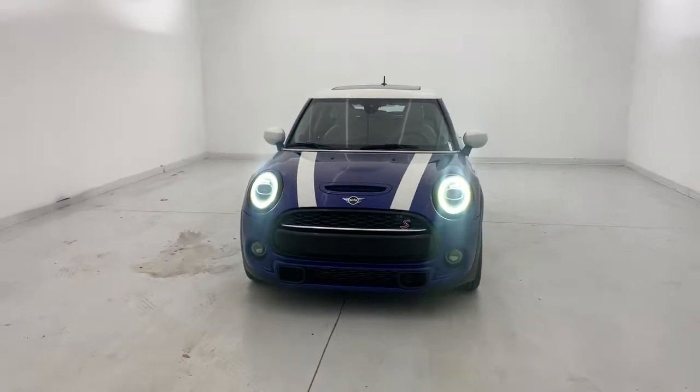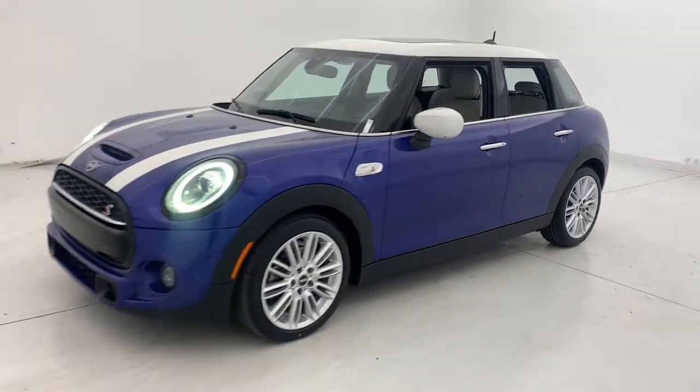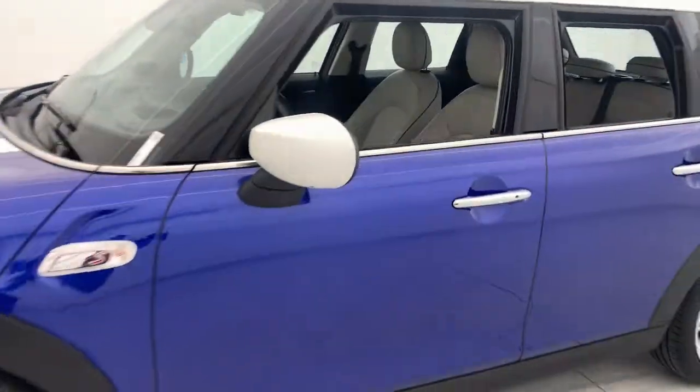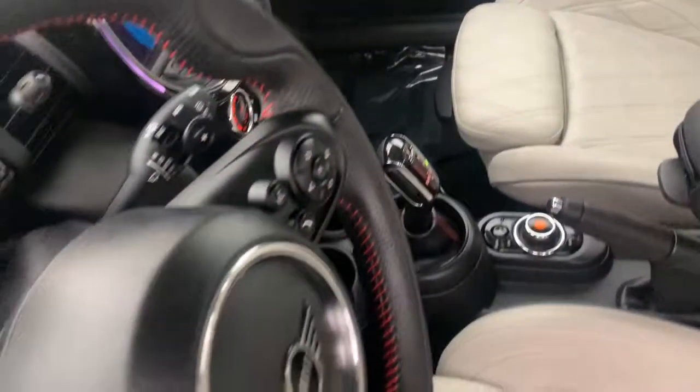You will love the features of this 2020 Mini Hardtop. With less than 25,000 miles on the odometer, this vehicle provides excellent value. Enjoy a view of this fun-loving Mini Cooper Hardtop.